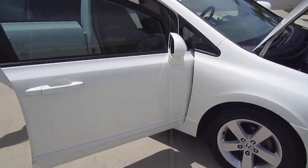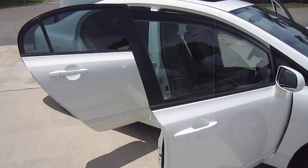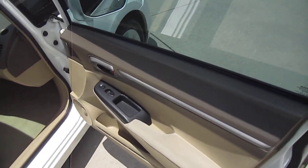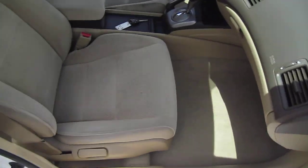Tires were put on two years ago and still show excellent tread life left, so no worries there. Tinted windows throughout, keyless entry on this one. It comes equipped with power windows, locks, mirrors, and power sunroof.